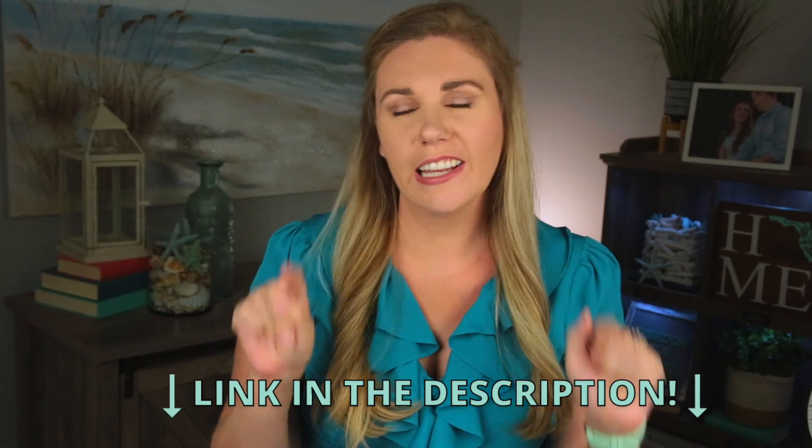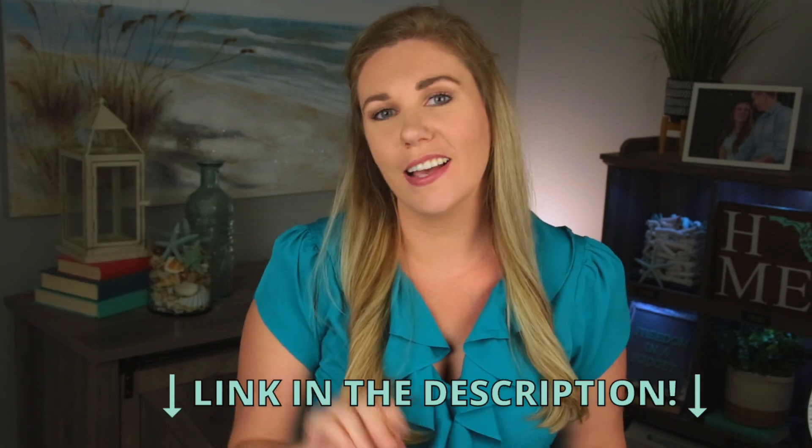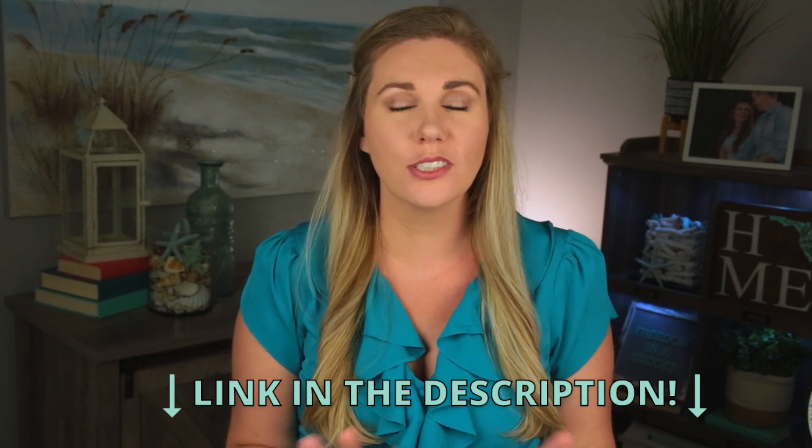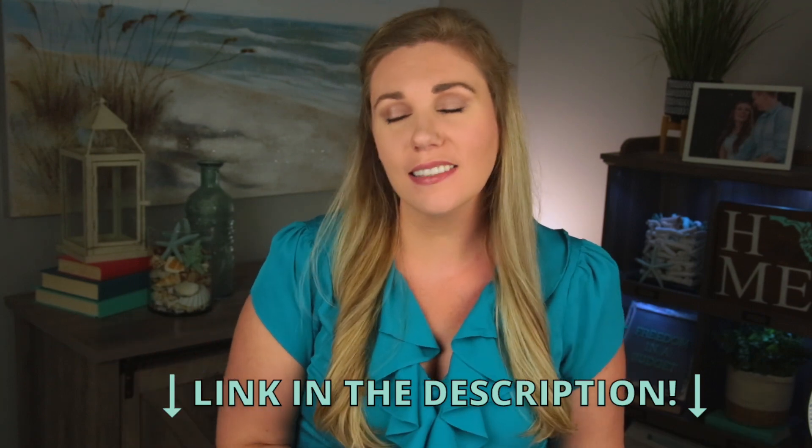If you want to sign up for 1Password, I'll have a link down below in the description box as well as the pinned comment. I love 1Password — they are amazing and I definitely recommend them. And let's keep the conversation going: if you want to know side hustles you can do from home with just an internet connection, check out that video. And if you want some unique ways to save money on groceries, check out this video on saving money on groceries.